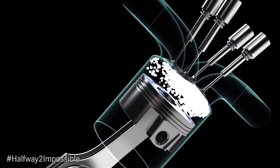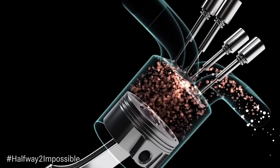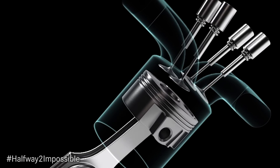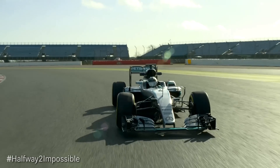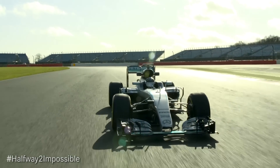Typically the fuel will be burnt to generate most of the power that the driver feels when accelerating, but some of that fuel energy gets captured via the MGU-H and converted into electrical energy, then stored back in the battery as chemical energy.